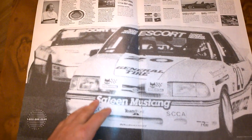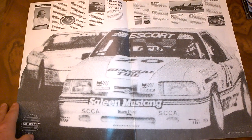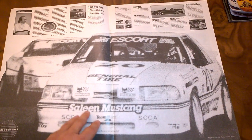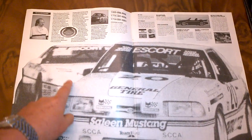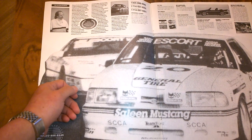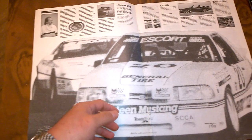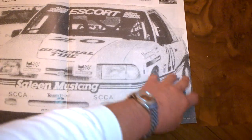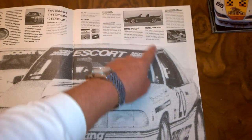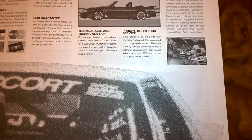Initially we have a Saleen Fox Body race car, somewhere between 89 and 92 — I'm not positive which year this one is from. We have a message from Steve talking about Saleen performance and all the parts you can order, how to order, phone numbers, the Saleen spider, and a photograph of Saleen's facility under construction.